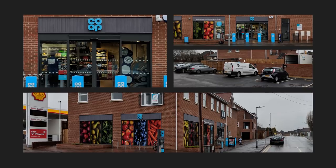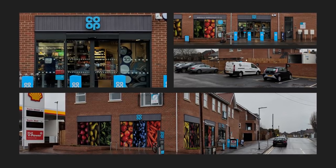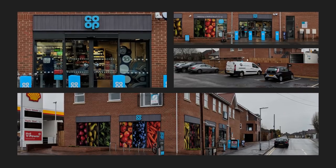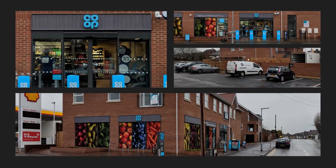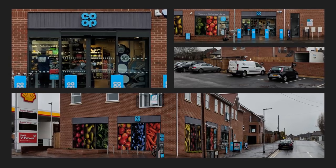I secured this deal off-market through a contact in our network who had done the letting to Co-op for the developer. They were then given the opportunity to sell the property and came directly to us to show to our clients. Our buyer transacted very quickly in terms of making an offer and we managed to secure it and get it into legals.